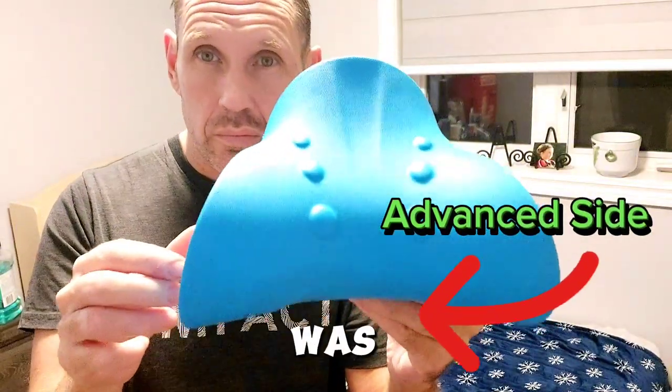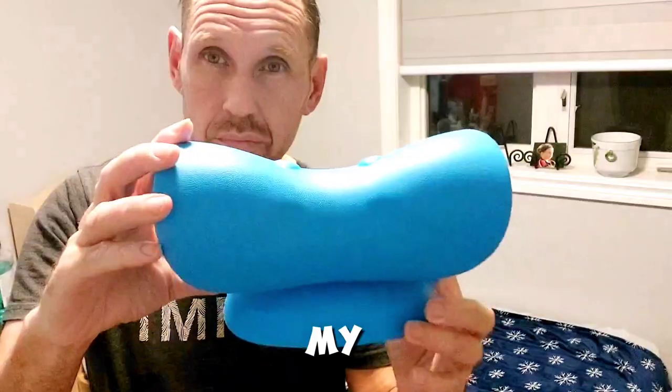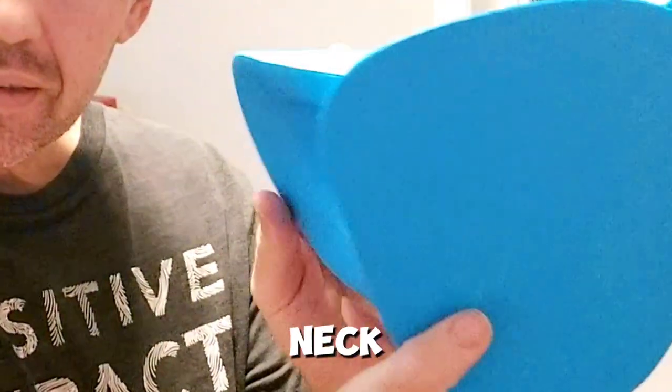I'm not slouching as much as I was since I started using it. I've been religious using it every day. I can't wait to see how my posture looks after about six months of using this. After the two weeks, I already feel a difference and it feels good to open up and stretch that neck.